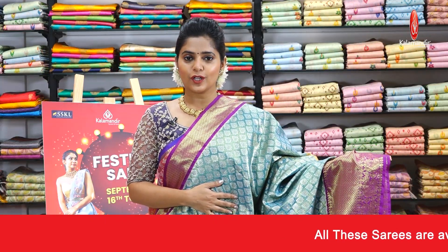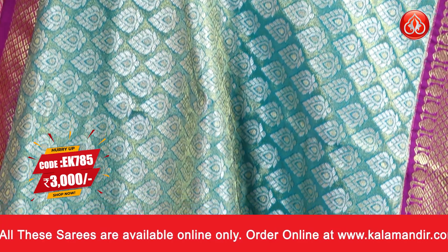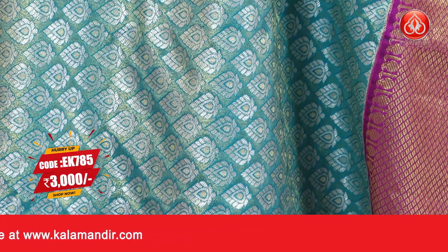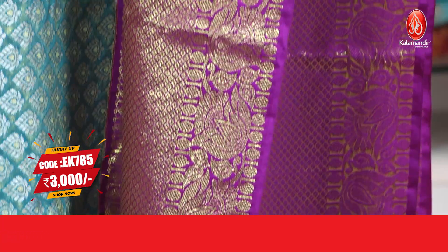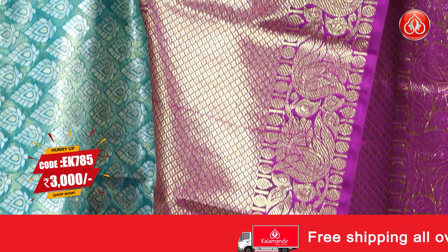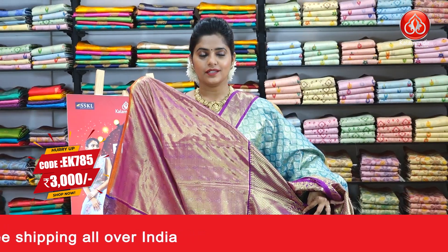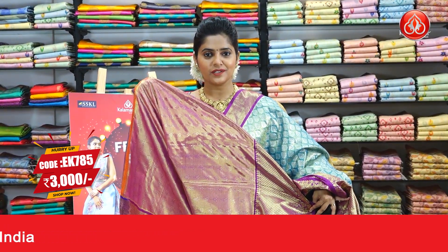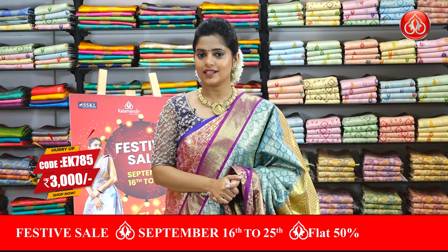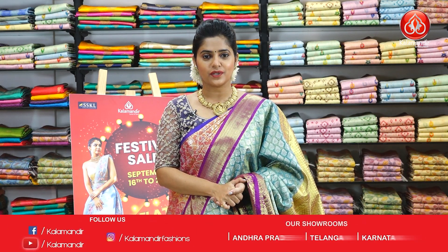Next up is a blue and purple combination saree — a very pretty looking colour and zari combination. The body is filled with leaf brocade pattern in silver zari weaving, done in a gold and silver combination. The vibrant border is filled with diamond brocade and floral design in purple. There is a contrast zari woven pallu, and the blouse piece features an embossed and zari woven combination. The saree code is EK785 and the price is Rs.3000 only.